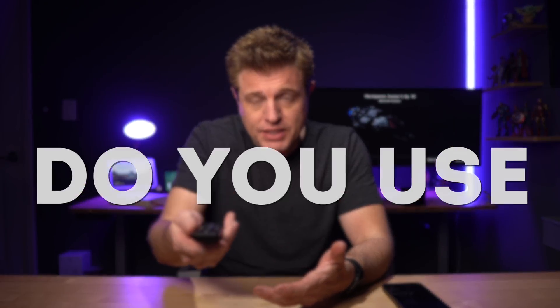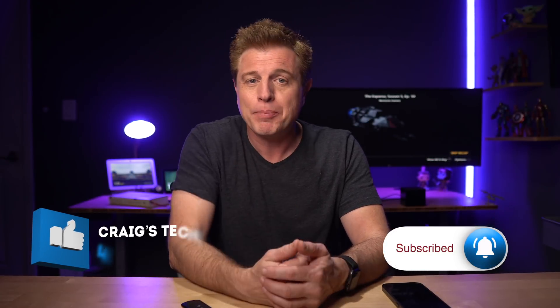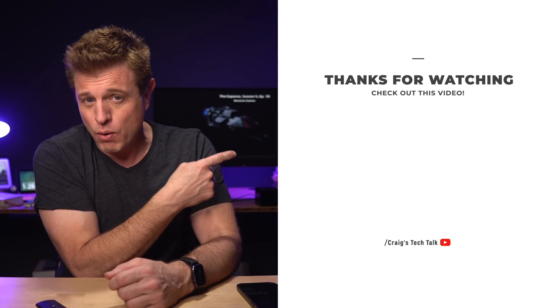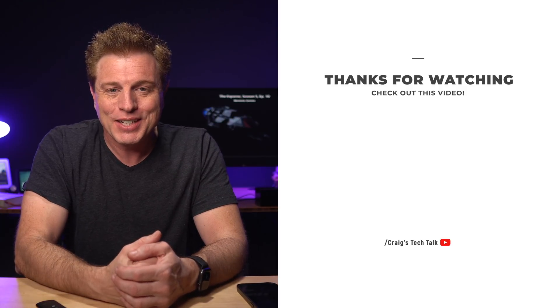Do you use a Fire TV Stick or Fire TV Cube? If so, do you see yourself using these routines? If you made it this far, please give this video a thumbs up — it does help it get recommended to more people. Make sure to check out this video over here for some more smart home information. I'll see you over there. Thanks for watching. Bye.